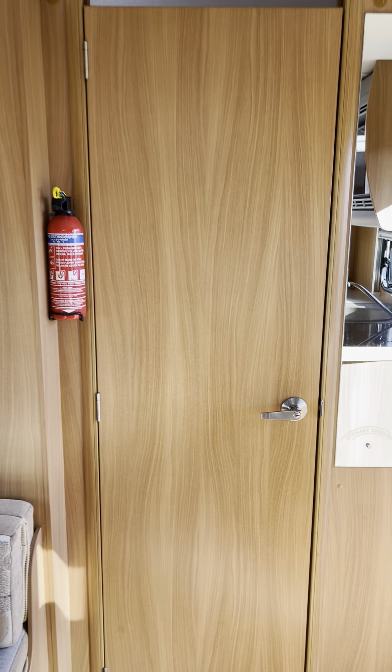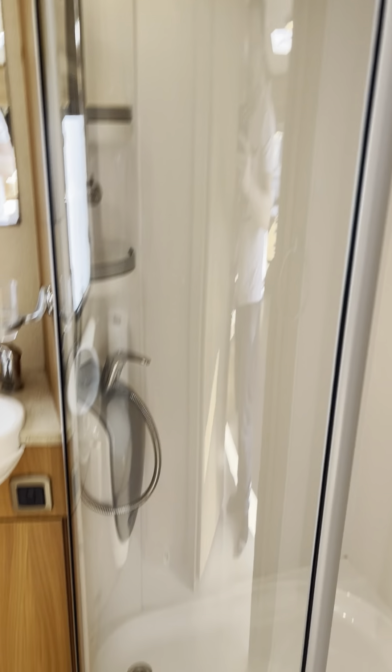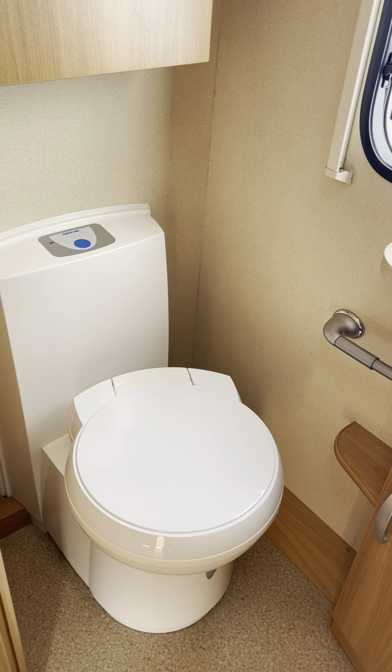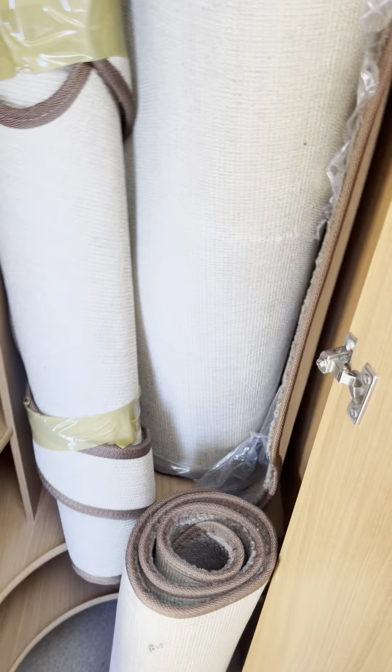Storage all the way around. As you can see it's in really good order. Lights underneath and you've got speakers as well — you can hear the stereo going. Skylights. Extractor fan. More cupboard space.